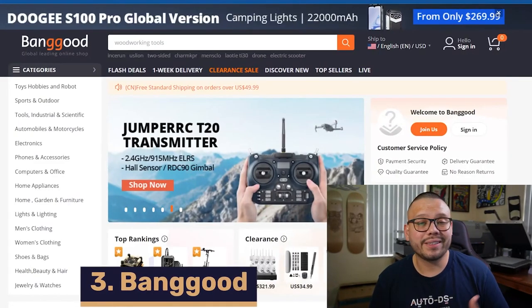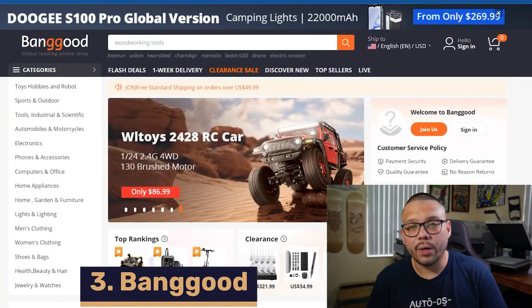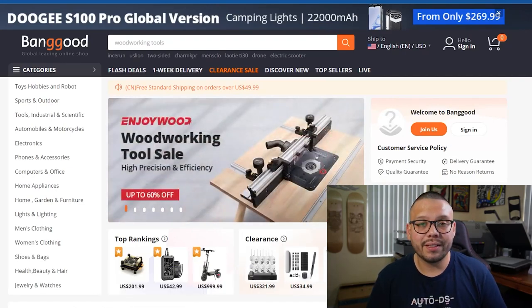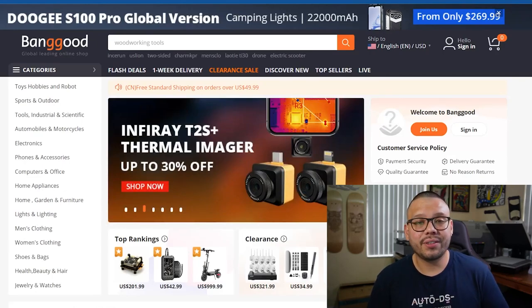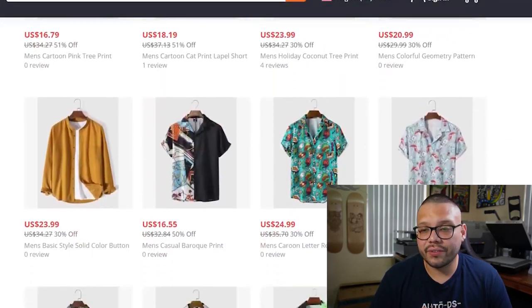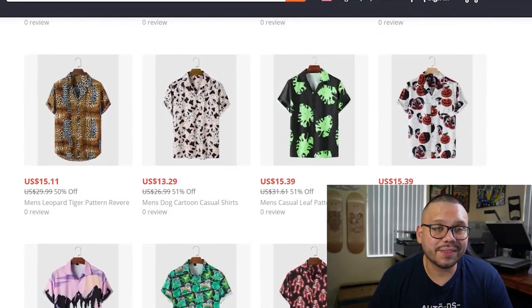Up next in the third spot is a supplier based out of China — Banggood. One of the great things about Banggood is the fact that whenever you sign onto the website, you're going to be prompted with a deal or a discount, so whenever you source your products on here, you're always going to be saving at least a couple bucks. Banggood also has a wide variety of different shirts, and a lot of the different garments have some pretty fair prices.